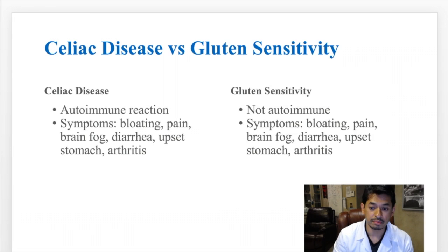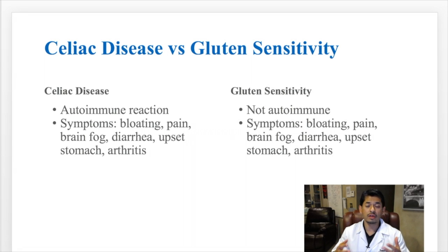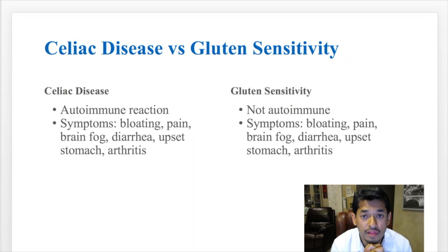With gluten sensitivity, you may still have symptoms similar to celiac. Those symptoms include bloating, pain, brain fog, diarrhea, upset stomach, and arthritis. Patients with gluten sensitivity feel bloating, pain, brain fog, diarrhea, upset stomach, and even arthritis problems when they ingest gluten or wheat products.